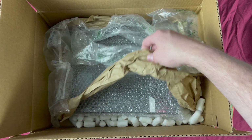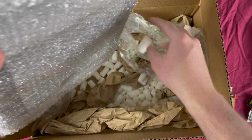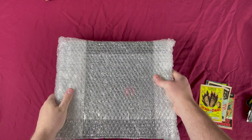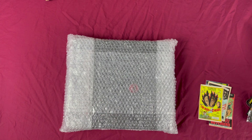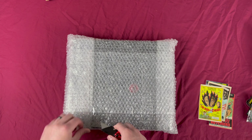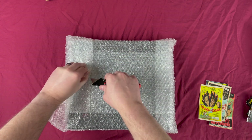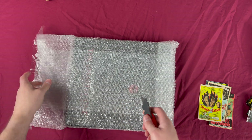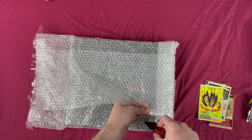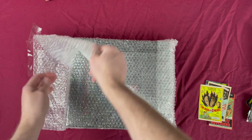But the pièce de résistance in here — holy god, this thing is huge. Okay let me get this giant box out of the way. Let me get that blade back. They really went above and beyond to protect this. I believe this set was limited to like 150 copies only, so I'm glad they protected it so well.